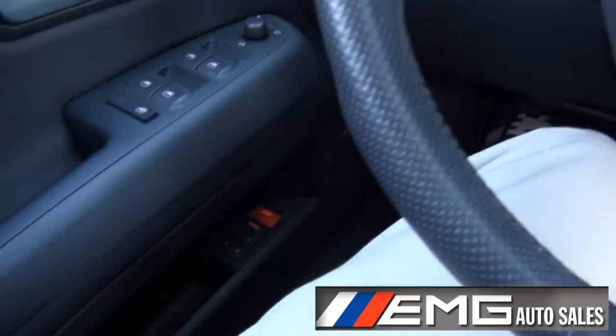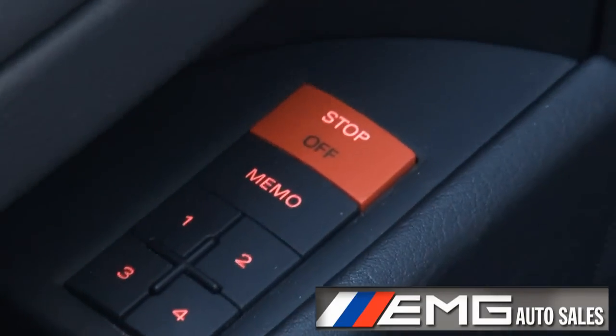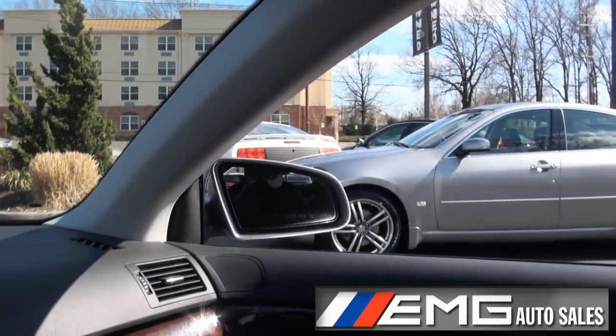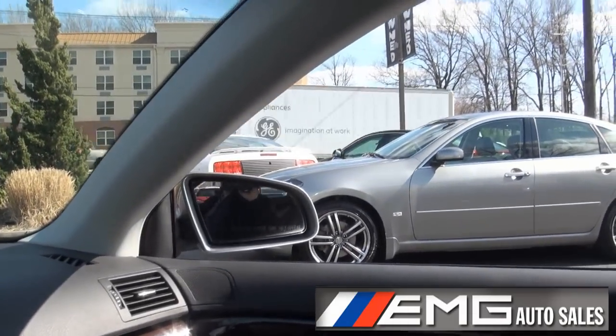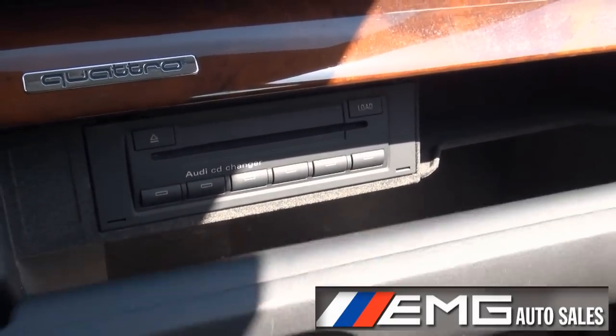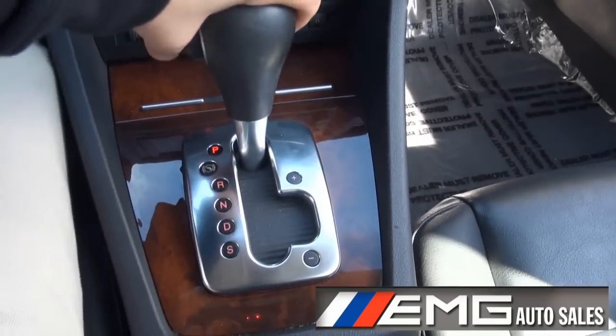Inside: 91,000 miles, has the memory seat, also has the folding mirrors. CD changer. Tiptronic.